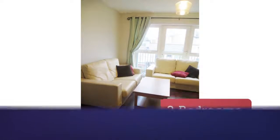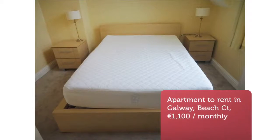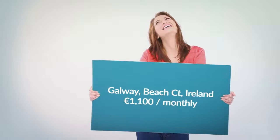On entering the unit, you will find the open-plan kitchen and living room area, comprising a fully fitted kitchen and walk-in storage area. The living room looks down on the main street of Salthill through patio doors that lead out onto a small balcony.